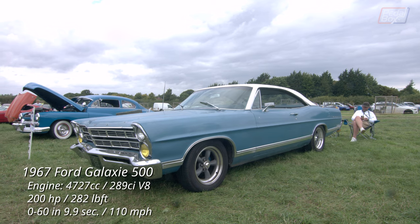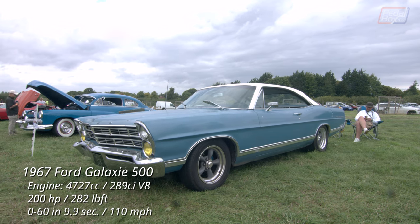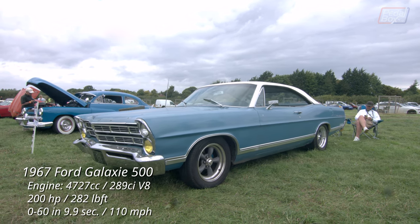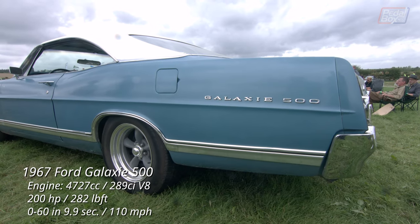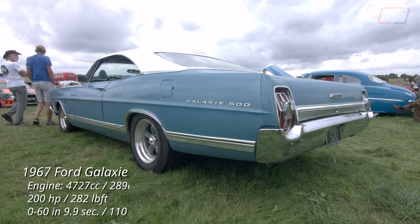Back over in the main show, American muscle is further represented by this 1967 Galaxy 500, powered by the eponymous 289 small block which found its way into so many different models of the time.